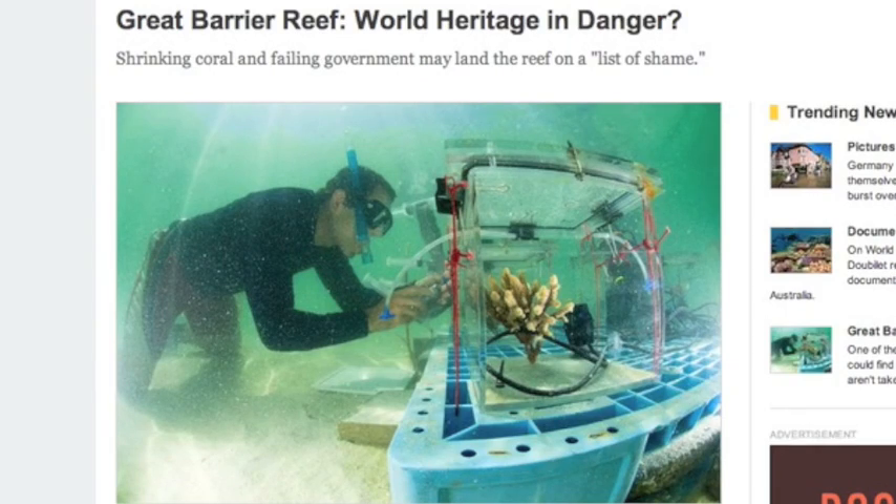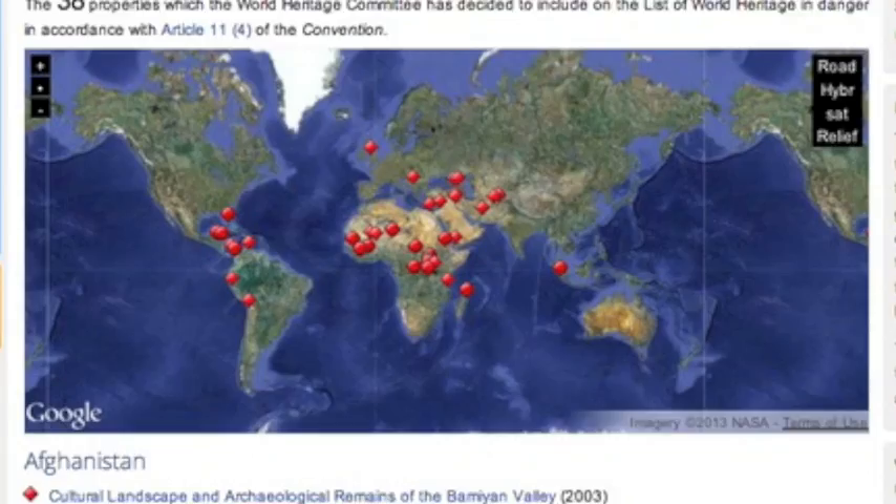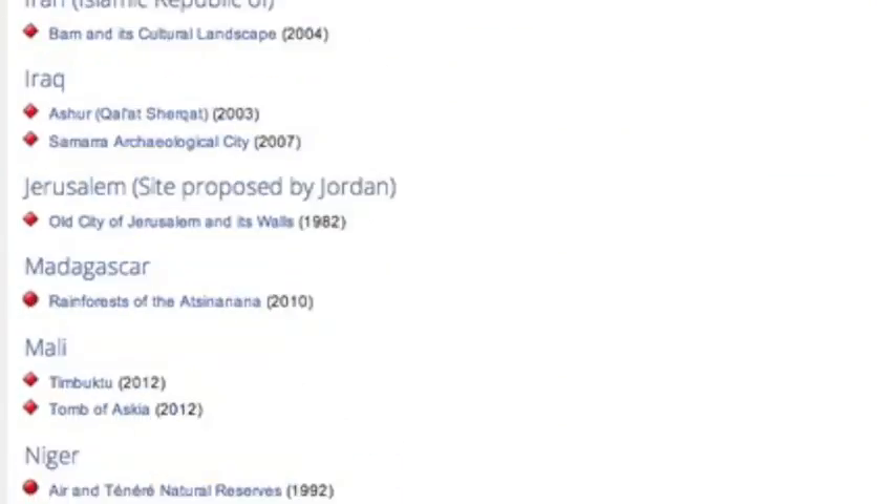The Great Barrier Reef is in danger. Most of us knew that already, but this detailed article is complemented with a link to UNESCO's World Heritage Map — a pretty cool website to explore and find out how climate extremes could affect relics of history.